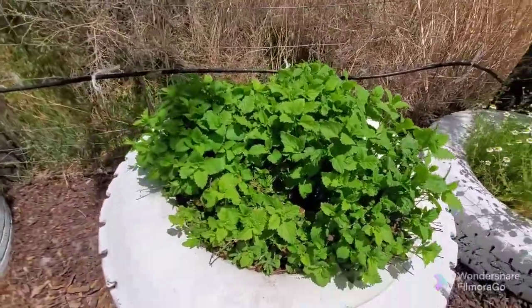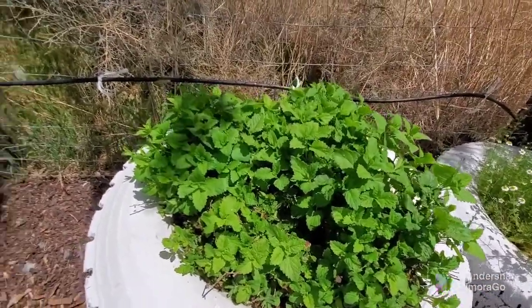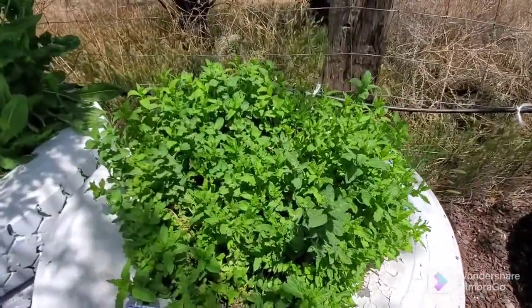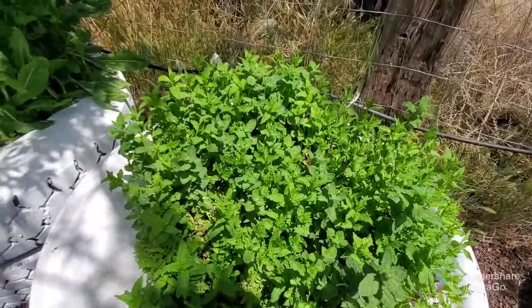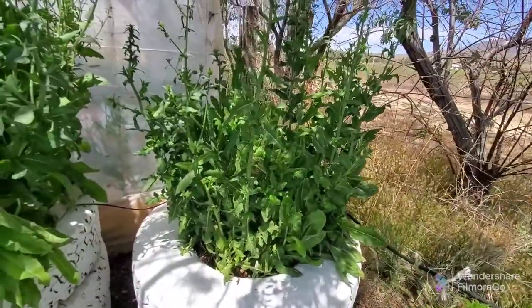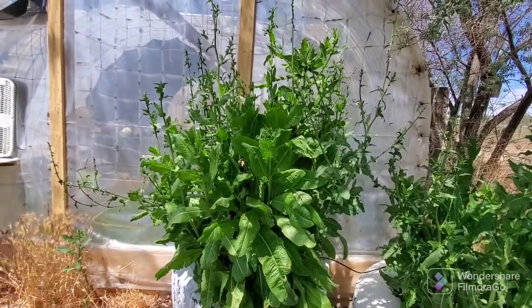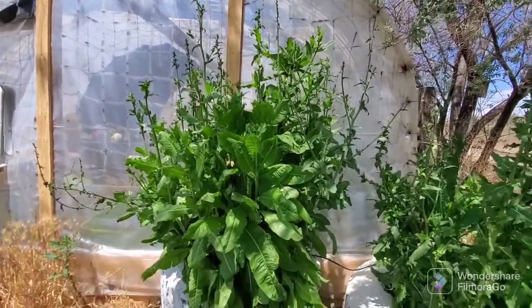This is my lemon balm and it's really looking good for this year. And this is my spearmint — always good for iced tea. And these two right here are chicory, and this is what I'm going to be using for my chicory coffee.